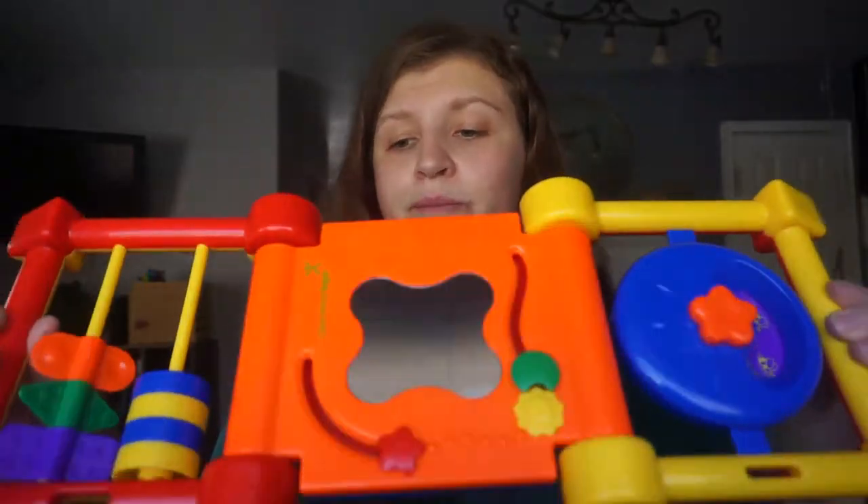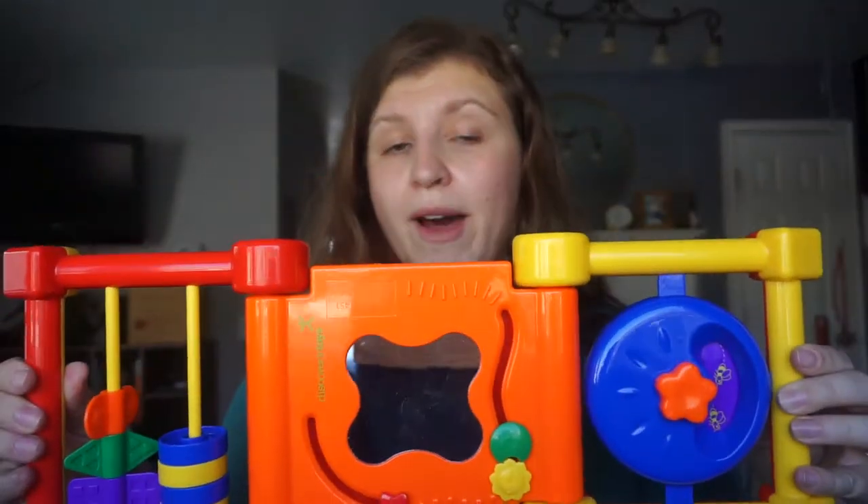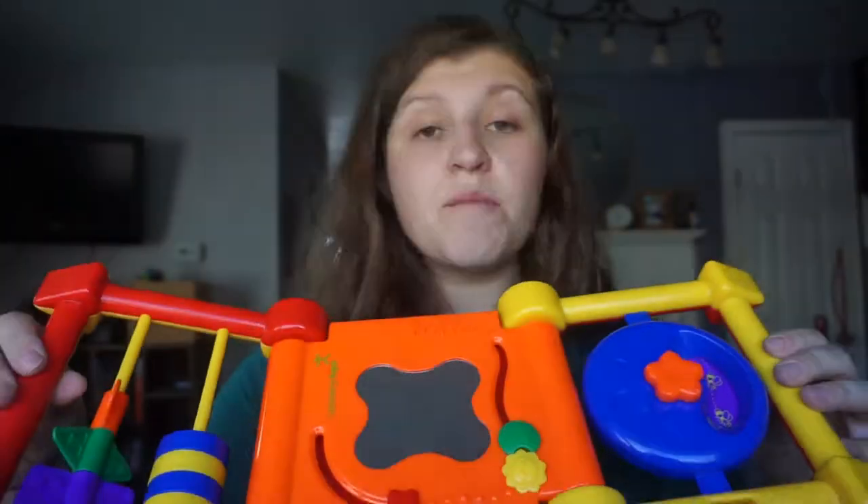Now let me show you an engaging toy, and this is one that is a personal favorite in our household right now. This is the Discovery Toy Triangle, and the thing that is so cool about this toy is there is something different to do everywhere you look.